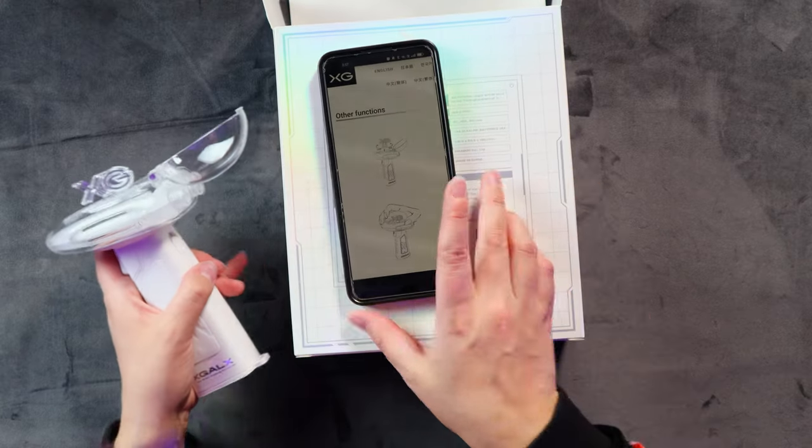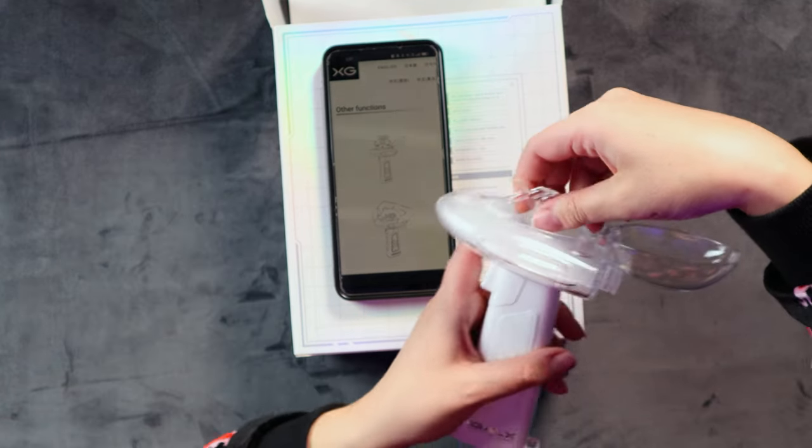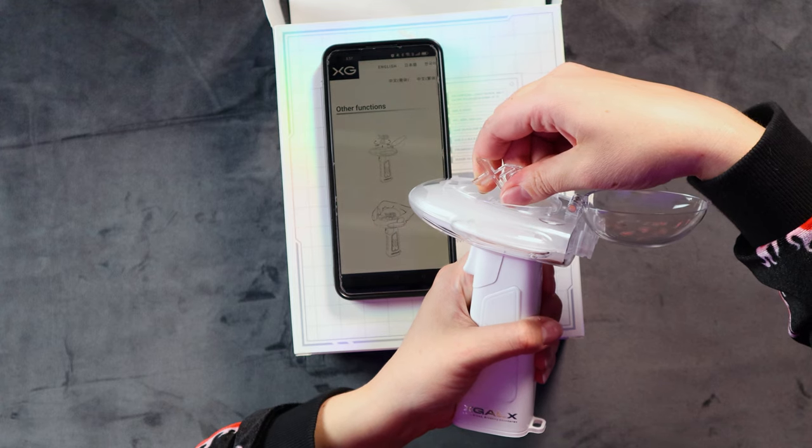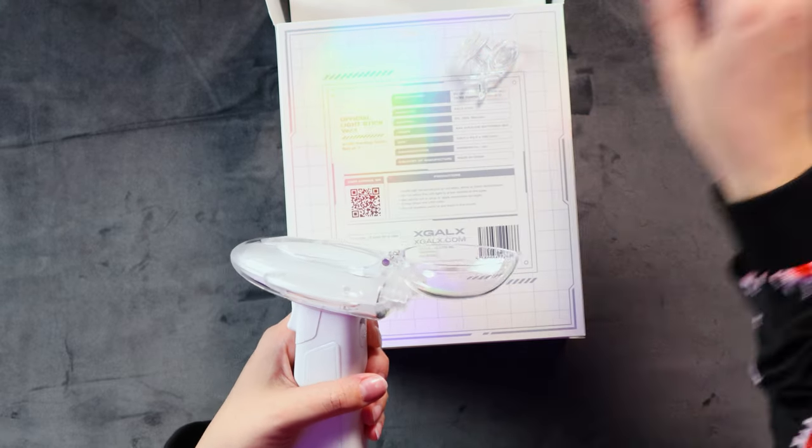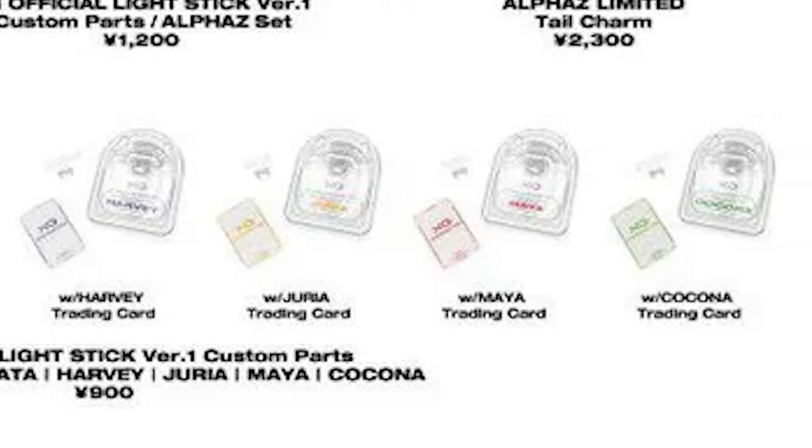Other functions - this is telling me that I have to spin this to open it and then pull it up. Oh okay, it just unscrews - that was way less scary than I thought. So that part comes out and then the cool thing is you can get little attachments of all the members' names and then you can have that inside your lightstick and have their name in there. That coupled with using their member color - that's pretty freaking cool. You can really show your support for your bias which is a really nice unique feature.